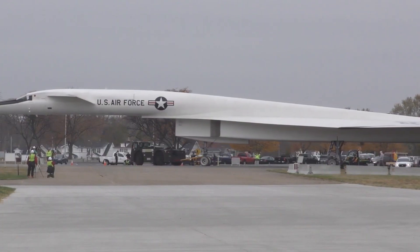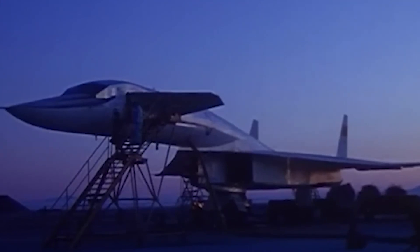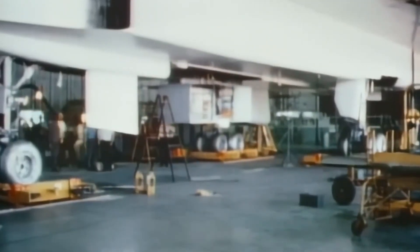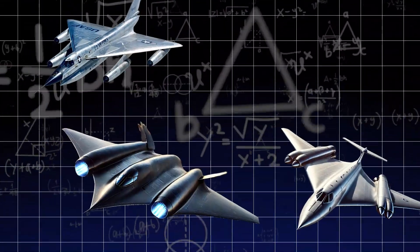This decision underscored how quickly technological advances can render even the most ambitious projects obsolete. Yet the XB-70 remained a testament to human ingenuity and ambition, leaving a legacy that influenced aircraft design for years to come.